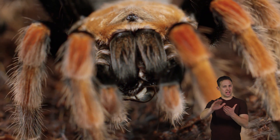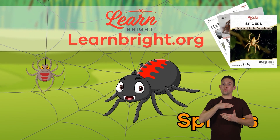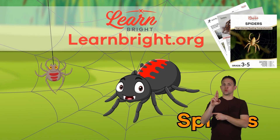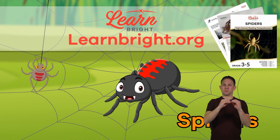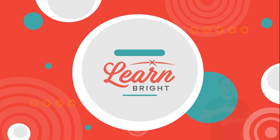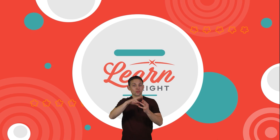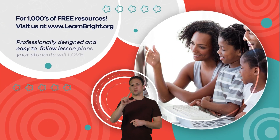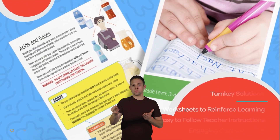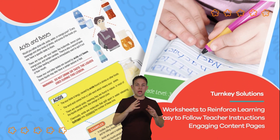Nice work everyone! If you enjoyed learning about spiders today, make sure you head over to LearnBright.org for even more great lesson plans about your favorite creatures. Hope you had fun learning with us. Visit us at LearnBright.org for thousands of free resources and turnkey solutions for teachers and homeschoolers.